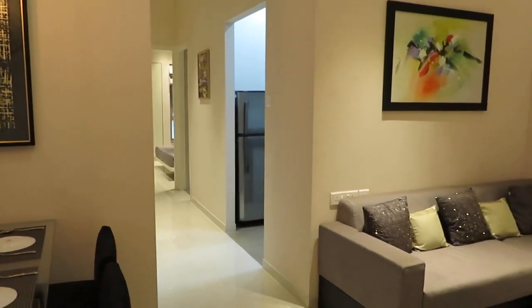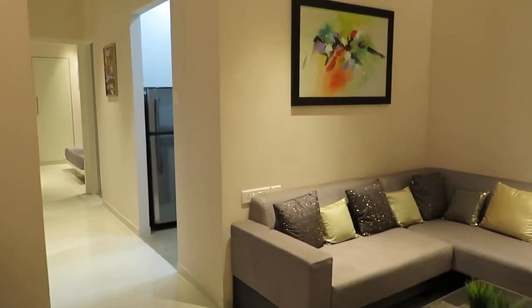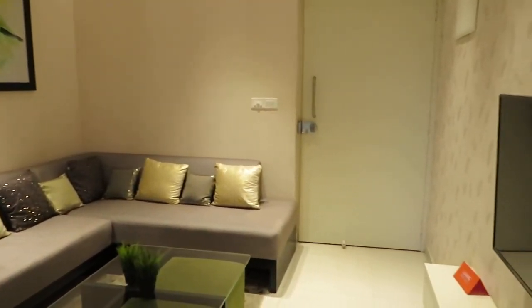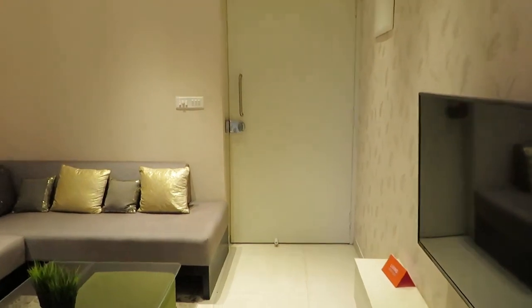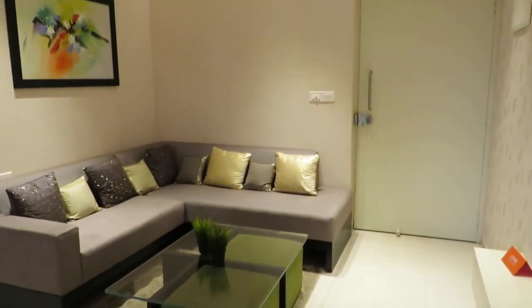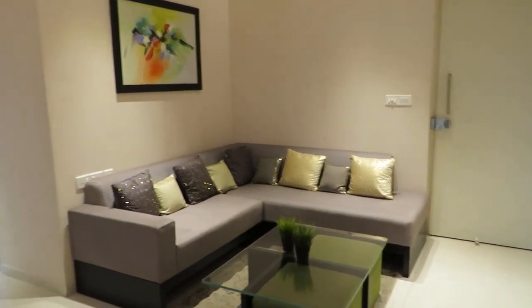Hello everyone, good afternoon. This is our project Signam Stampurna on BT Road at Agorpara. This is a 3 BHK model apartment of 990 square feet saleable area.